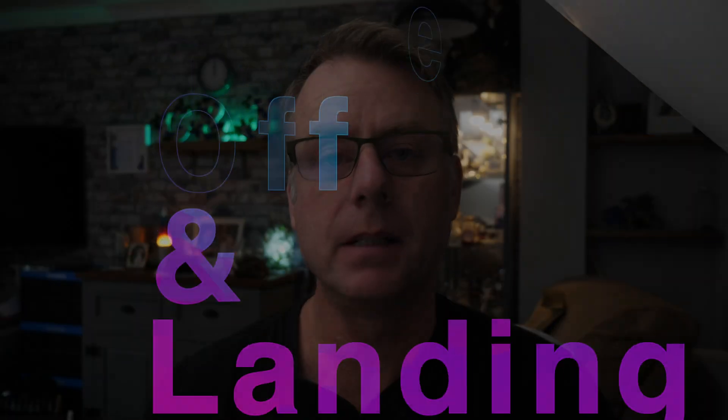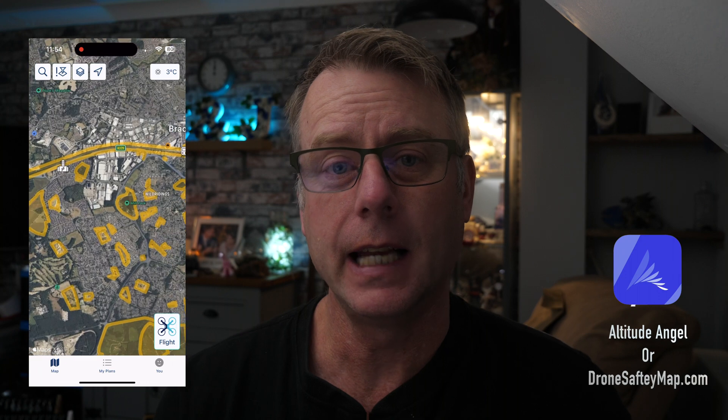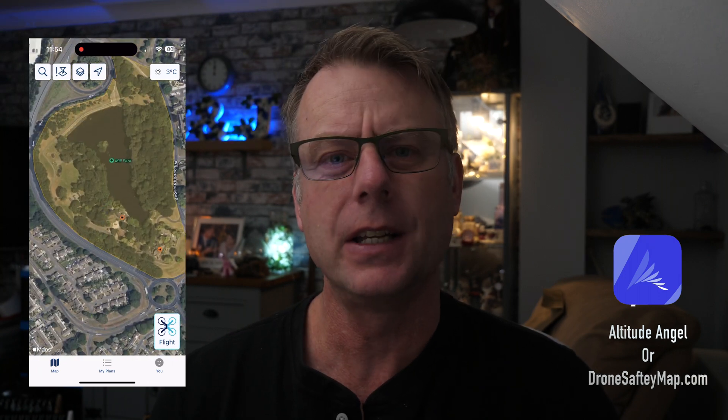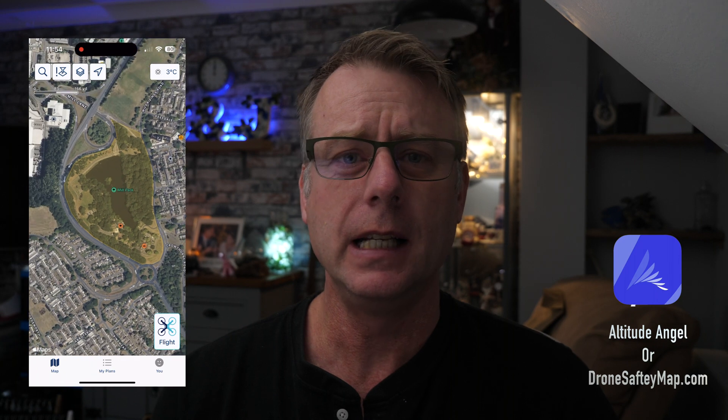This video is based on UK law and my understanding of that with the A2CofC and GVC. Before I even get to the location I'll check the airspace and have a little look on Google Maps to see that my drone is legally able to fly there. I did a much more detailed video about this that I'll put in the end card of this video.